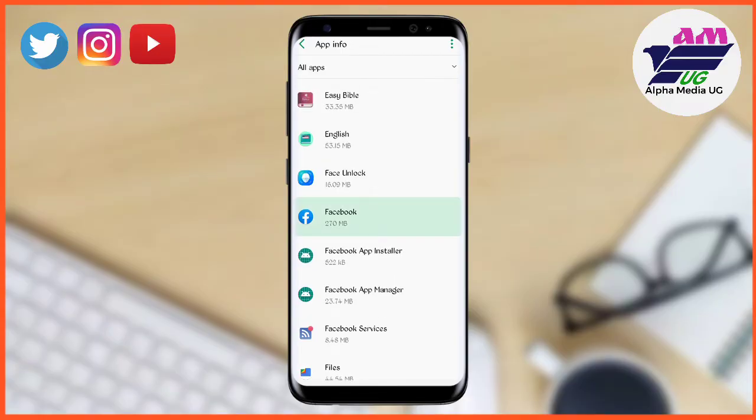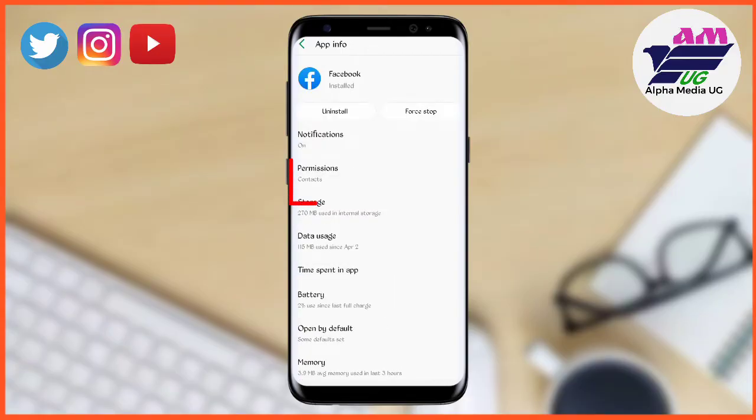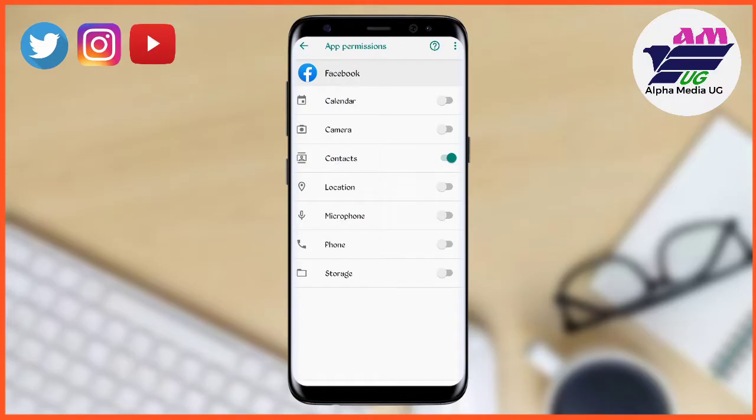If you're using Facebook Lite, look for Facebook Lite; if it's the official Facebook app, click on it. Then go to the option of Permissions and click on it. Make sure that the Phone and Storage permissions are enabled.